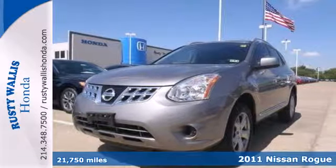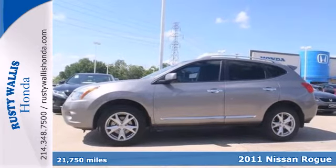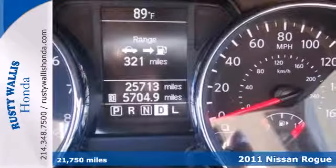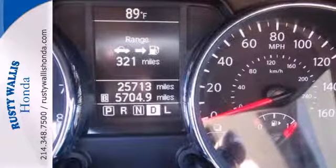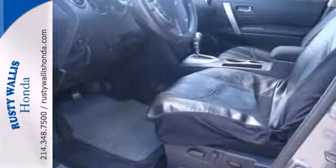It's a 2011 Nissan Rogue. One touch power windows, remote power door locks, power mirrors, a tire pressure monitor, rear spoiler, child seat anchors, and McPherson strut front suspension all come standard in this amazing crossover.